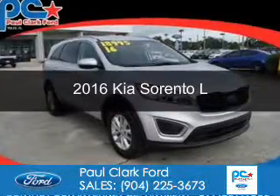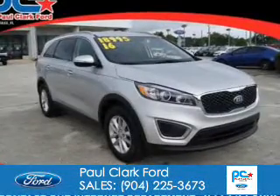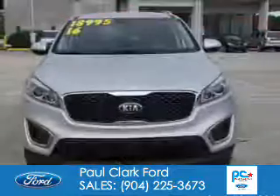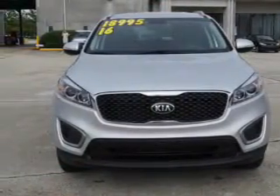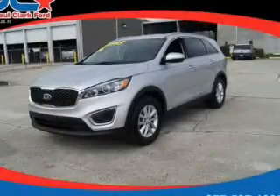This is a used 2016 Kia Sorento. It's powered by front wheel drive, a 2.4 liter 4 cylinder engine, and a 6 speed automatic transmission.